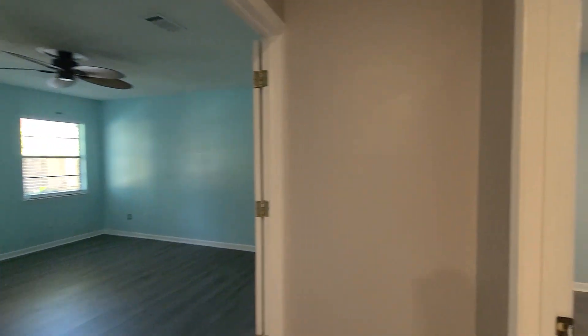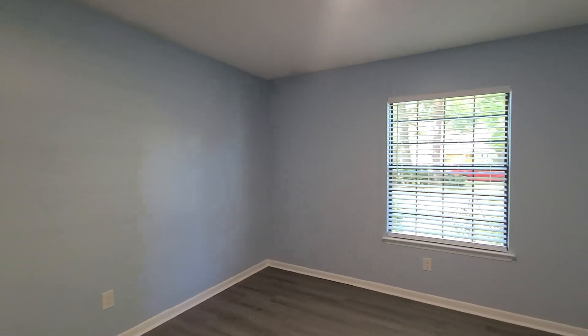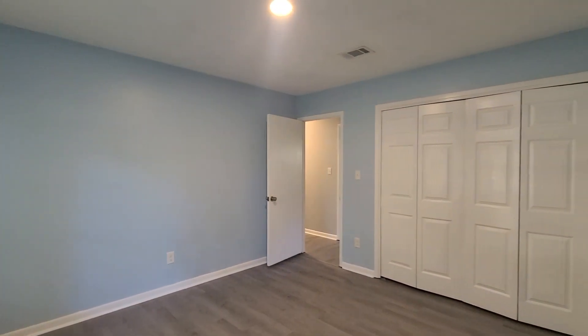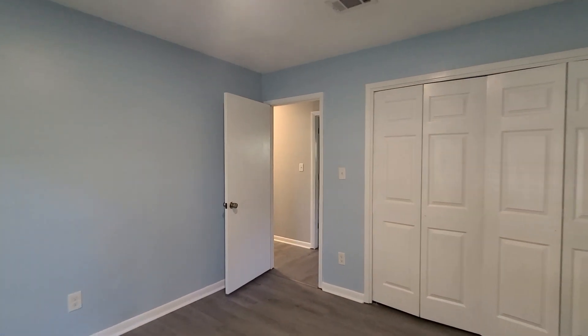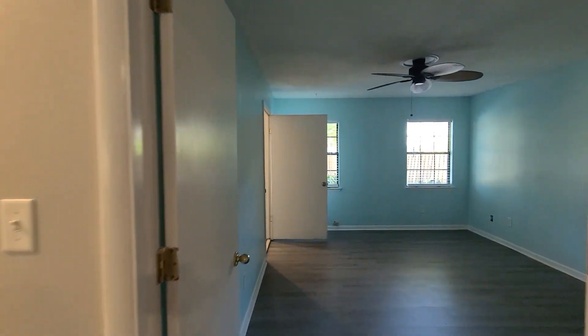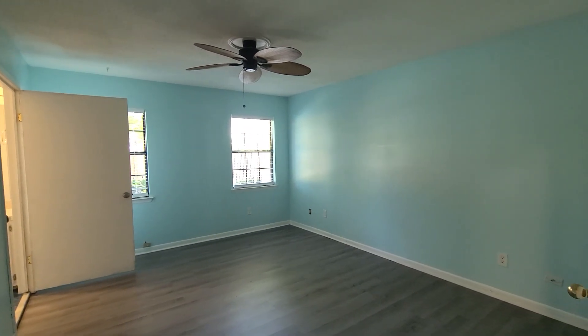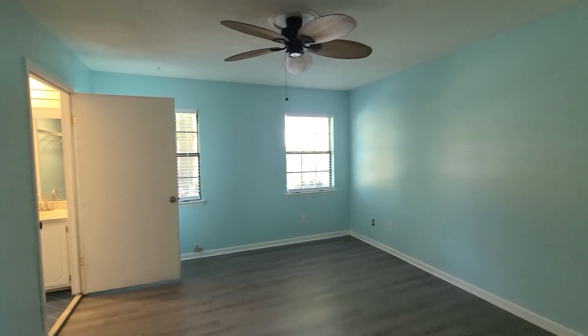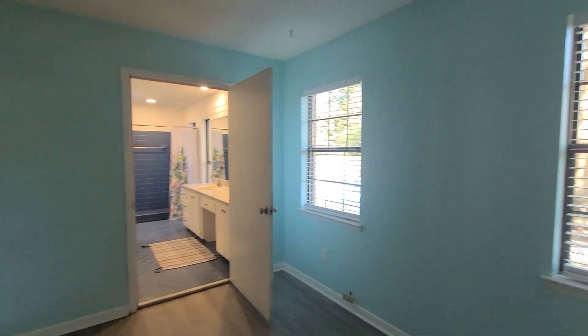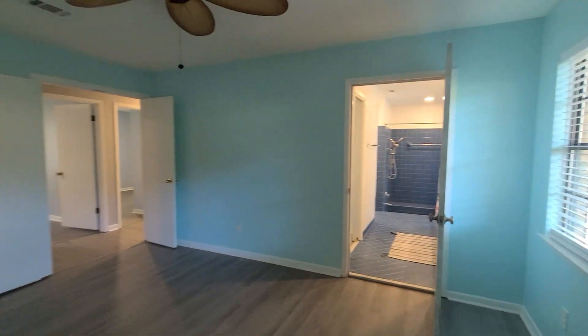Both of the closet doors in both secondary bedrooms are new as well. And then into our second room — this one is a little bit bigger than the one I just showed you. New closet doors here in these bedrooms. And then into our primary suite — very spacious. We have French doors going into the primary, ceiling fan as well, definitely suitable for a king-size bed. This is on the back side of the house, so you have pool views from the primary suite here.